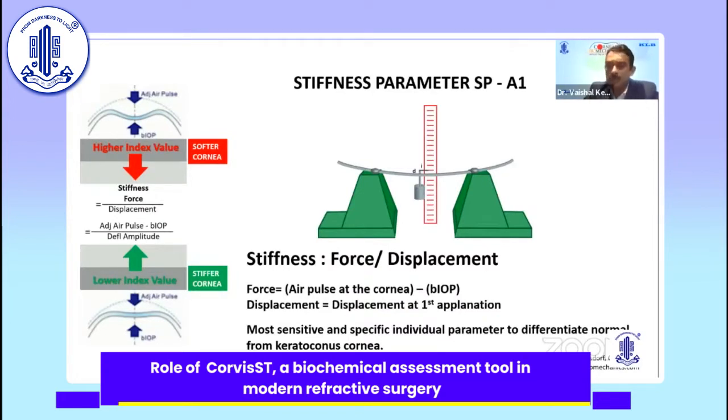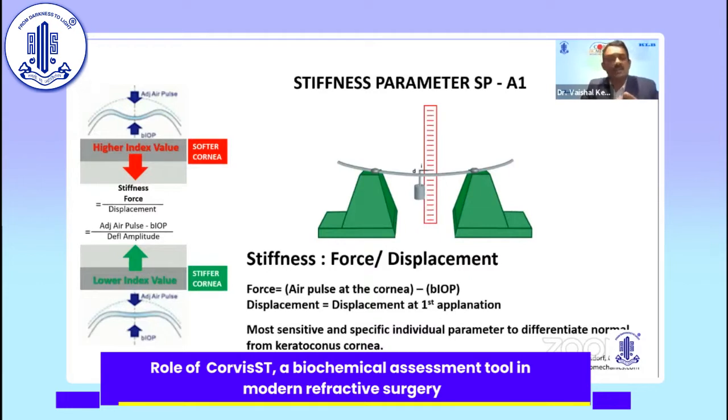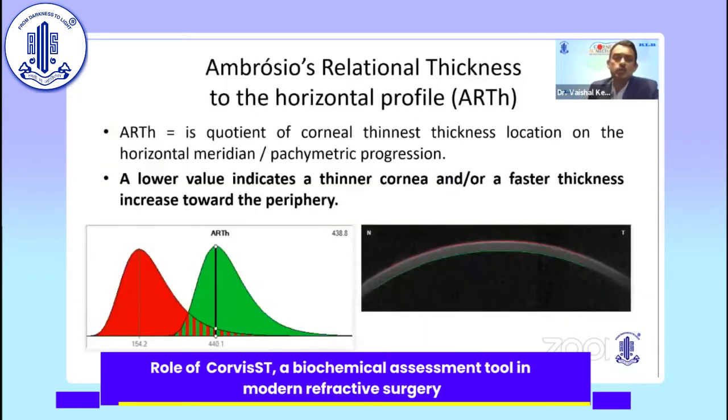Unlike the CBI, which is a composite parameter, the most sensitive and specific individual parameter to differentiate between normal and keratoconic corneas is SPA1. As the stiffness parameter suggests, it is force upon displacement — the adjusted air pressure at A1 (applanation 1) and the displacement occurring at A1 are used as a ratio to calculate stiffness. As stiffness decreases it indicates a softer cornea, and as it increases, a stiffer cornea. The Ambrosio relational thickness is the only thickness parameter: a lower value indicates a thinner cornea, and faster thickness increase toward the periphery also indicates a thinner cornea.